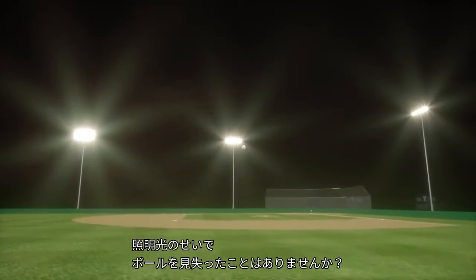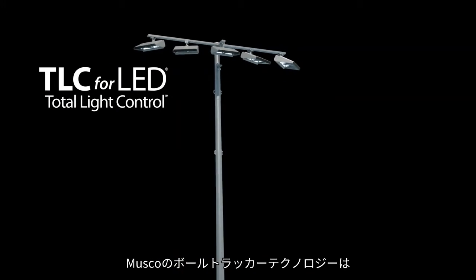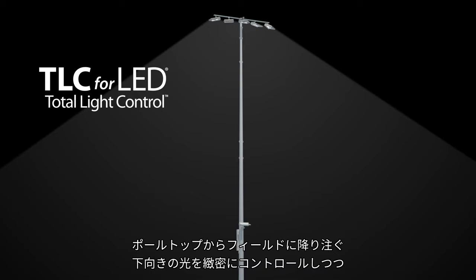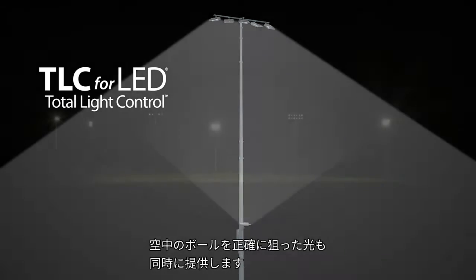Have you ever lost the ball in the lights? It's caused by poorly controlled flood lighting, creating light pollution and blinding glare for players. Musco's TLC for LED with ball tracker technology delivers highly controlled downward light along with light precisely targeted on aerial balls.